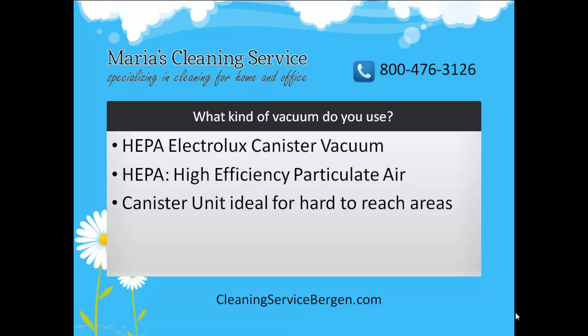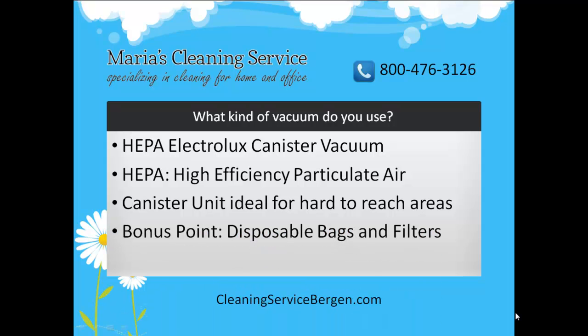The easy-to-change unit saves us a great deal of time, while at the same time sucking all the dust out of your house or office. And thirdly, we use disposable HEPA filter units and vacuum bags, which means that all the dirt and debris collected gets thrown away forever. So every time a HEPA filter or vacuum bag is used up, it is completely discarded.